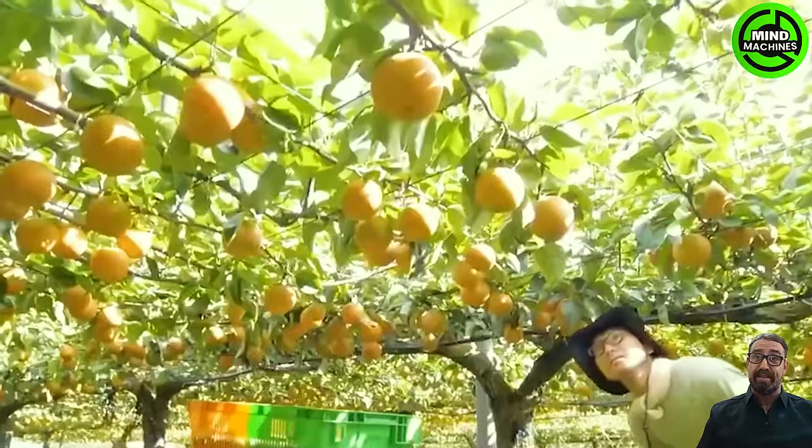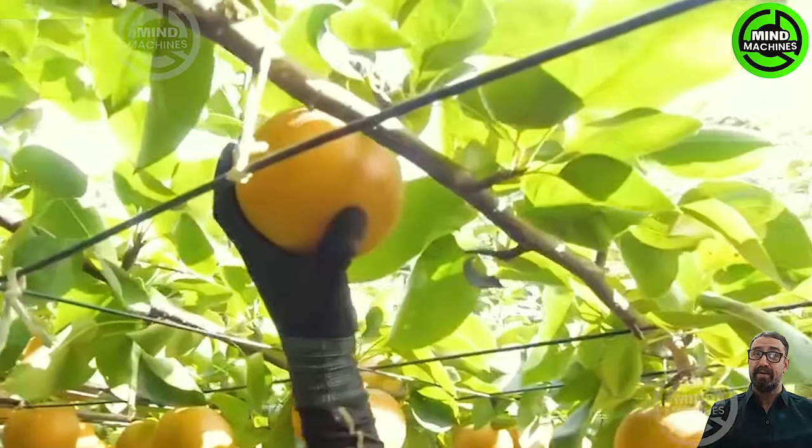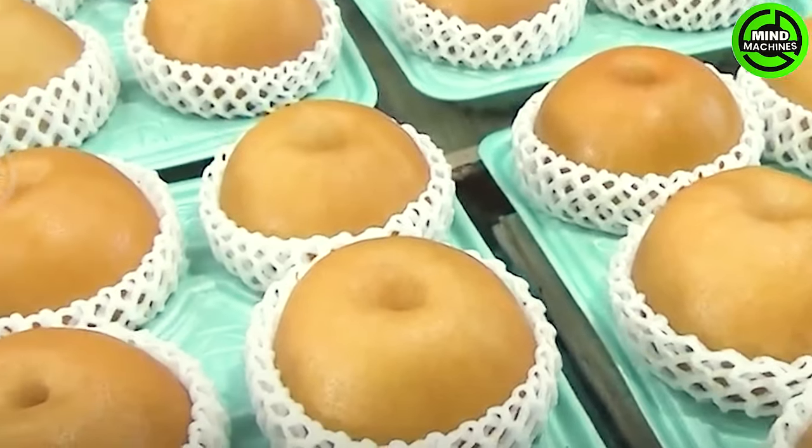Are you a fan of pears? Many folks are intrigued by the contemporary methods used to cultivate and harvest these fruits. Let's delve into the fascinating world of Japan's finest, most coveted pears.